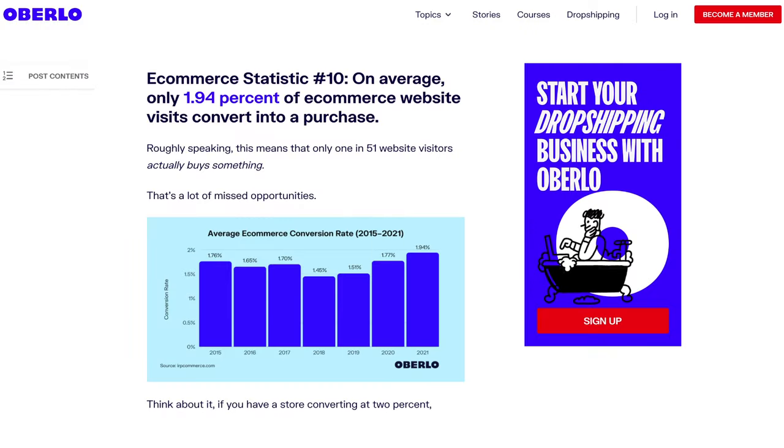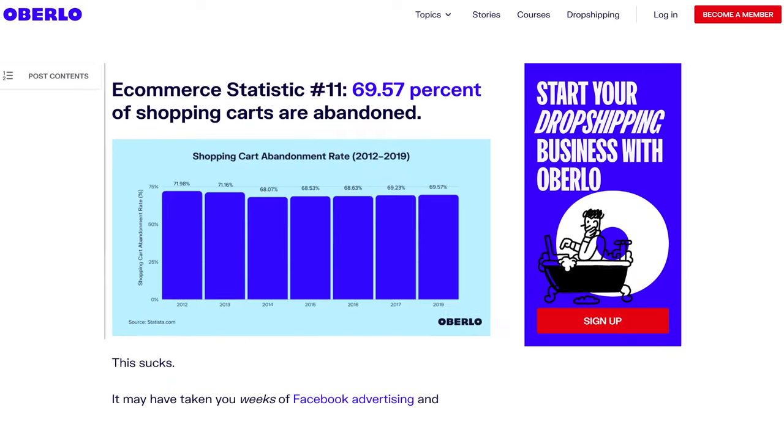While these things are great and they do make a big difference, if your ideal buyers can't afford your product, you're going to struggle to get even a handful of conversions. According to a story by Oberlo, on average only 1.94% of e-commerce website visits convert into a purchase, and 69.5% of shopping carts are abandoned. That's a lot of people abandoning those carts.